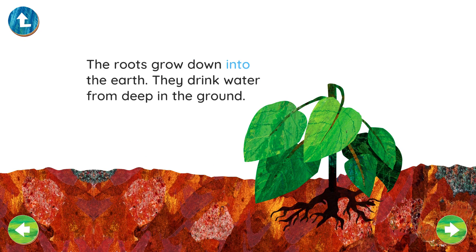The roots grow down into the earth. They drink water from deep in the ground.